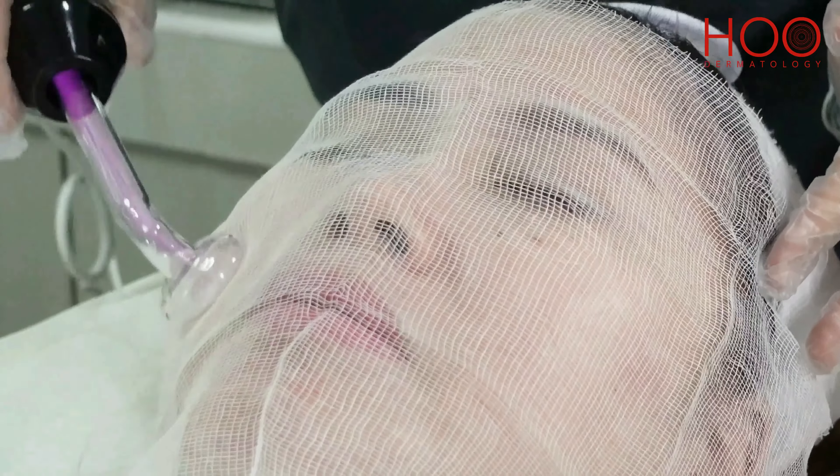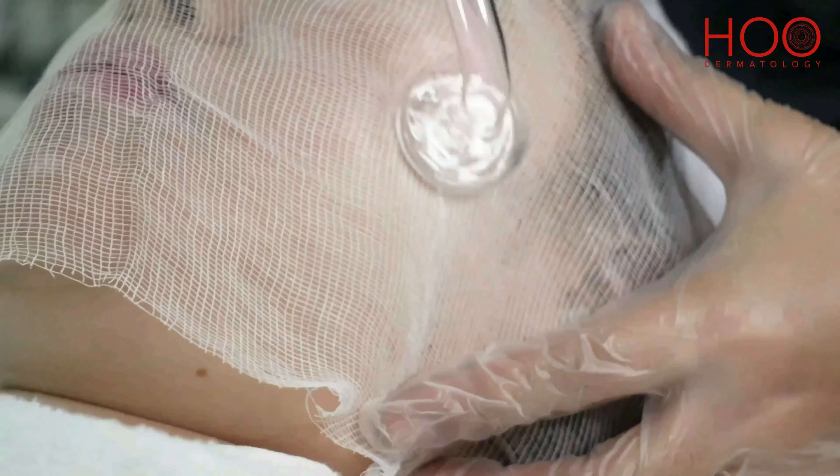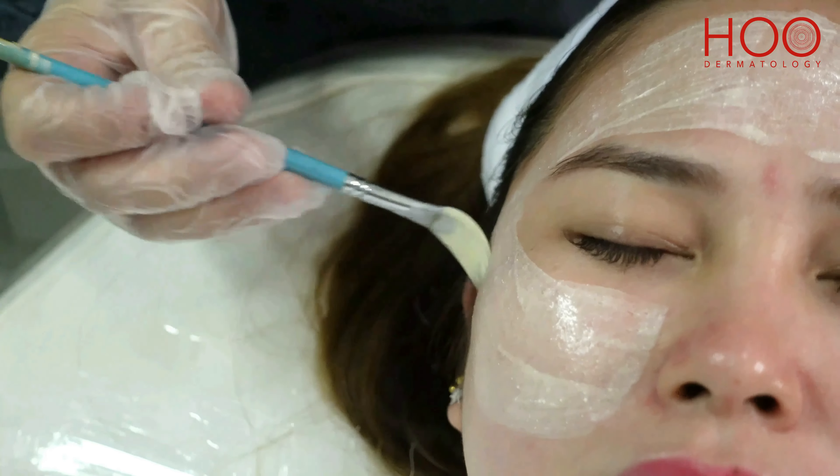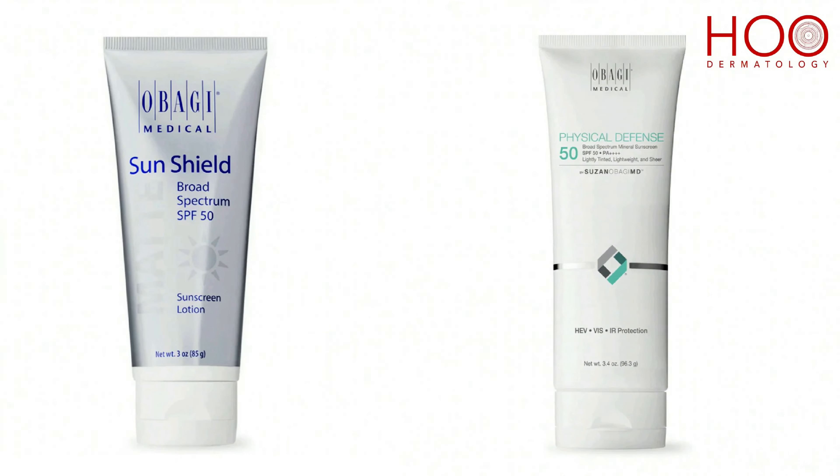After that, high frequency is then applied to the skin and this is followed up with a mask. The mask will help reduce any redness that may have occurred after the actual acne surgery. At the end of the treatment, the mask will be removed and a broad spectrum sunscreen will be applied to your face.